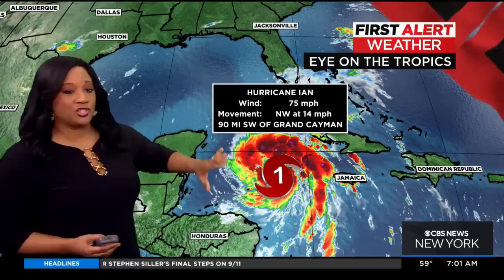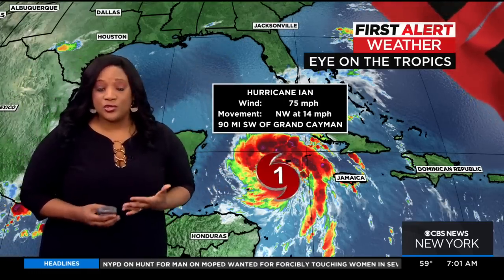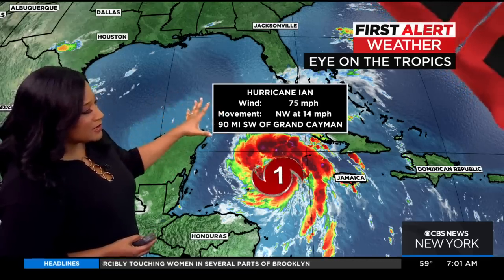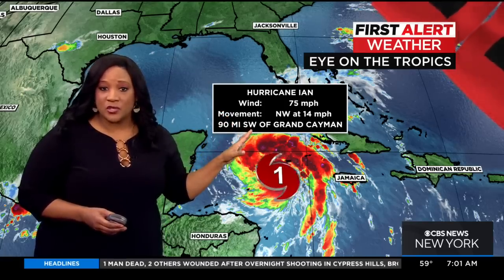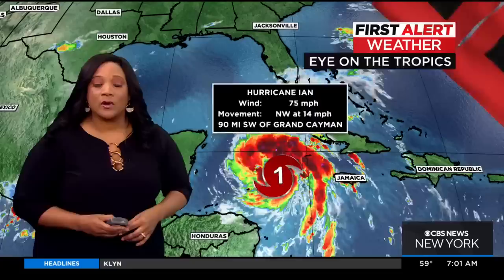Here's a big picture look that shows its proximity to Florida, and that is one of the main reasons why we are so concerned about this system. Right now Hurricane Ian is a Category 1 storm, barely, with maximum sustained winds of 75 miles per hour. Its center of circulation is roughly 90 miles southwest of Grand Cayman and it's moving northwest at 14 miles per hour.